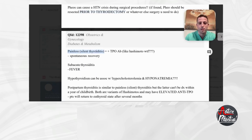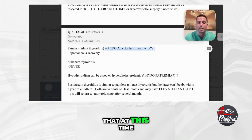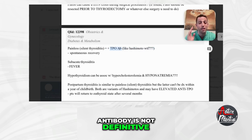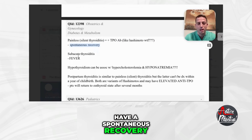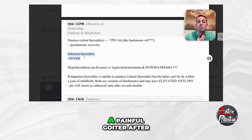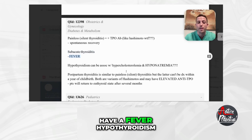Next, let's talk about painless or silent thyroiditis. These patients will oftentimes have a positive TPO antibody, just like Hashimoto's. So a positive TPO antibody is not definitive for Hashimoto's — you can also see it with painless, silent thyroiditis. These patients will generally have a spontaneous recovery. The big clue for subacute thyroiditis is a painful goiter after an upper respiratory tract infection, and they'll generally have a fever.